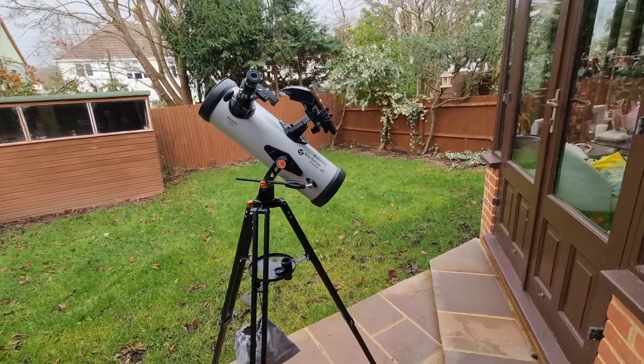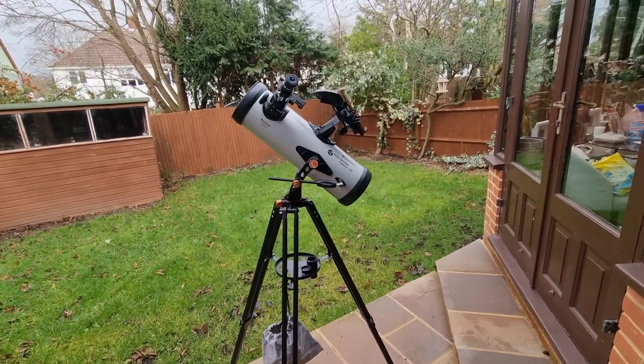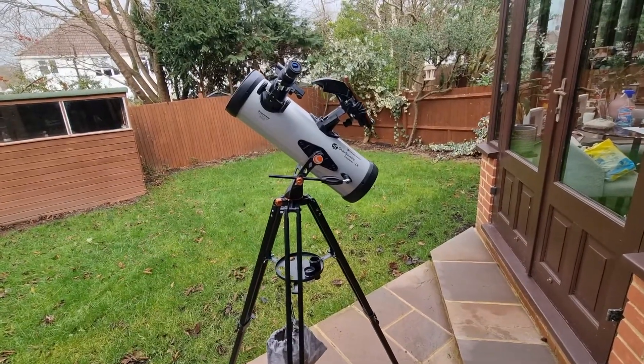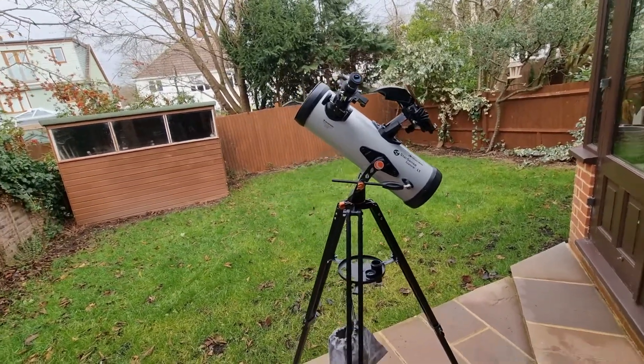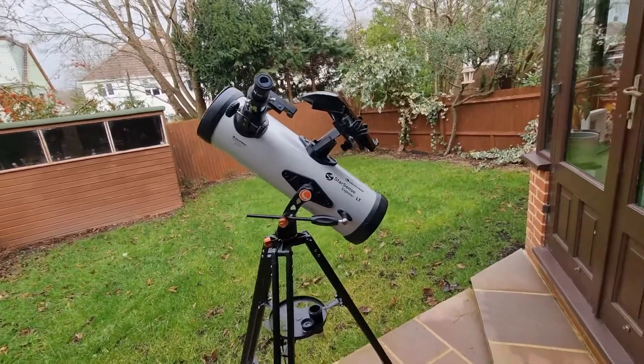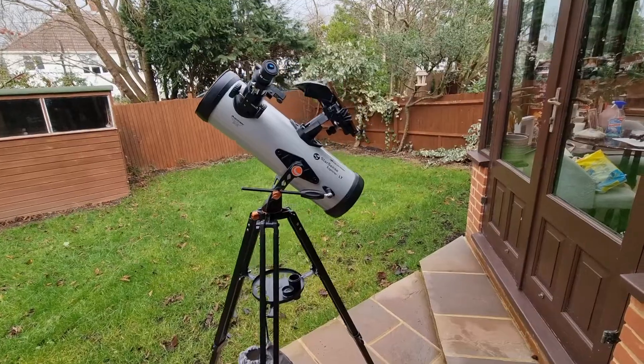Before we delve into it, I do just want to mention that there are other videos on my channel around using this telescope. I have one about the setup, a full review, and then there's an entire video on the Starsense app if you are interested in those. So with that all said, let's delve into it.